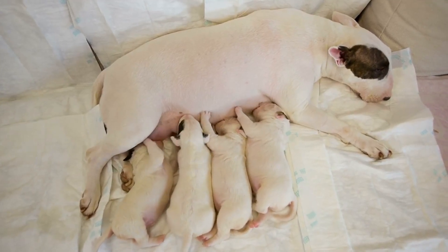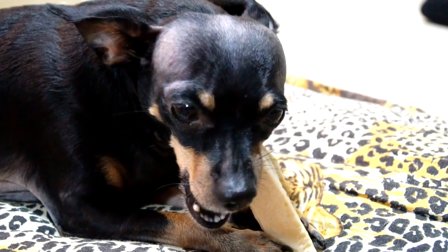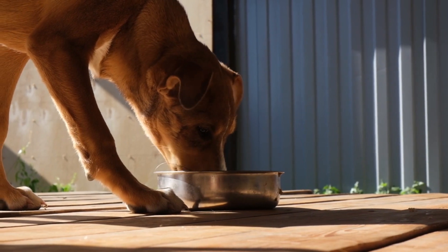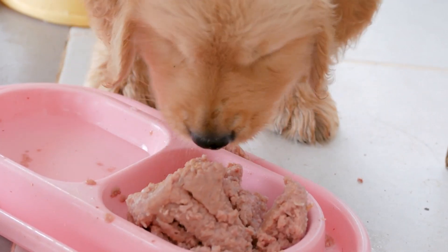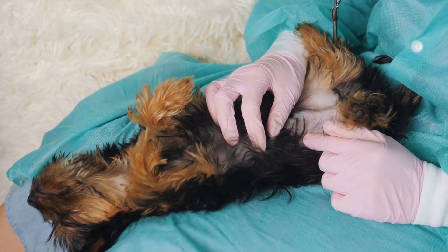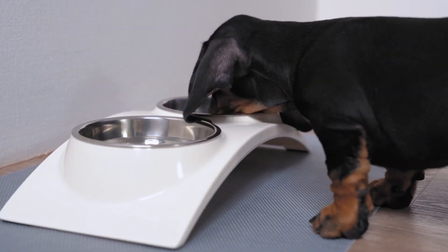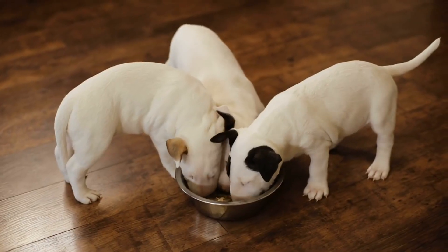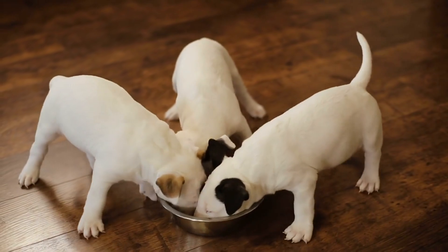Special Considerations for Puppies: puppies in particular may be prone to fast eating. Use puppy-specific food — puppies have different nutritional requirements than adult dogs, so ensure you're using food appropriate for your puppy's age and breed. Frequent Feedings: puppies require more frequent meals due to their smaller stomachs, so spread their daily food intake across several small meals. Control Portions: measure your puppy's food portions carefully to prevent overfeeding, which can lead to rapid eating. Use slow feeding bowls designed for puppies, taking their smaller size and needs into account.